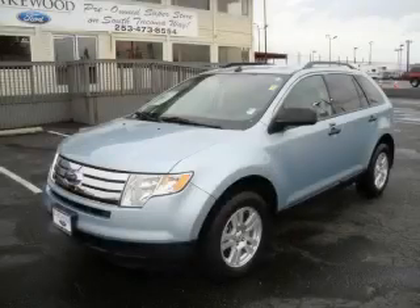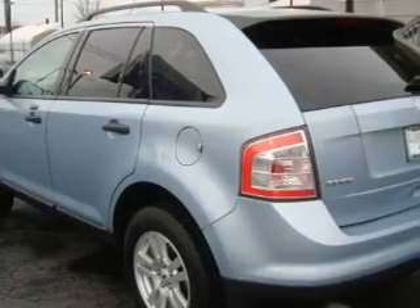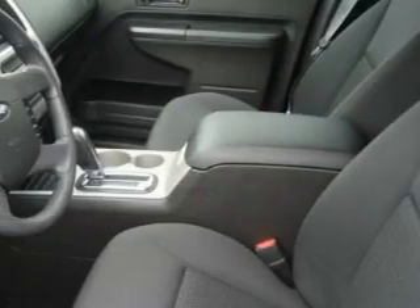This is a 2008 Ford Edge, functional utility for a modern lifestyle. The most desirable features on board this Ford include power windows, steering wheel controls, and a CD player.